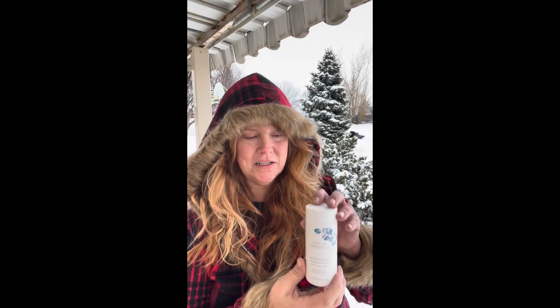Hey everybody, it's just me, Dawn, coming to you from this beautiful winter wonderland. How do you keep your skin nice and glowy in the winter weather? Well, this is how I do it — I use the Mary Kay Naturally Scrub.